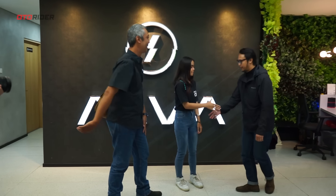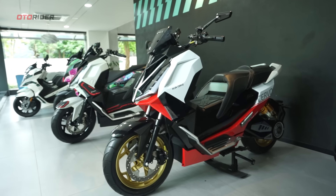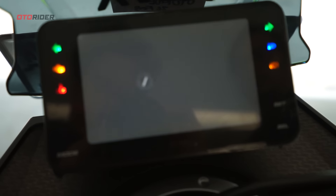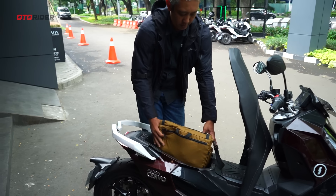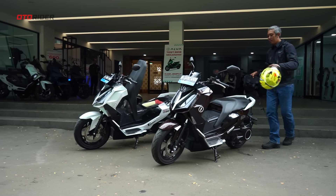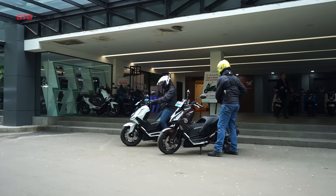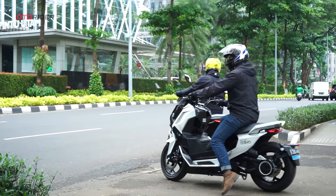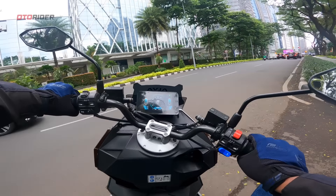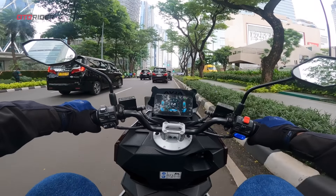Let's go riders, kita siap-siap untuk riding ke Cipanas. Thank you ya, Mas Siva. Kami pun memulai perjalanan dengan keluar area SCBD menuju Senopati ke arah Mampang. Kita mulai dengan battery full, di sini dengan meter 0 juga.